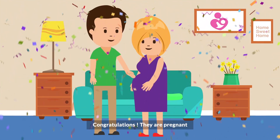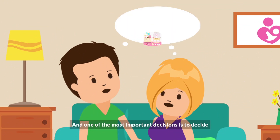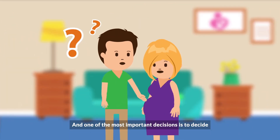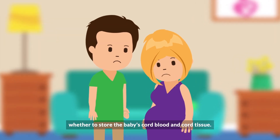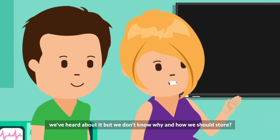Congratulations, they're pregnant! A new baby leads to a lot of decisions, and one of the most important decisions is to decide whether to store the baby's cord blood and cord tissue. We've heard about it, but we don't know why, how, and when to store.